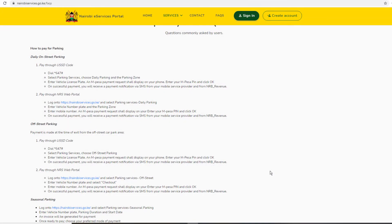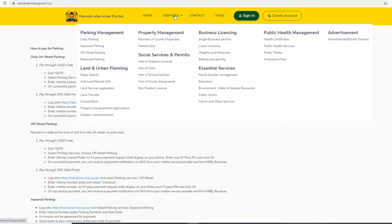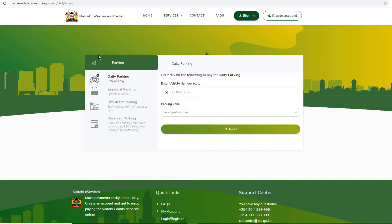Once you have signed in to the portal, you can choose a parking package. This includes daily, seasonal, off-street, and reserved parking. For the service that you choose, you'll be prompted to enter your vehicle number plate and the parking zone. Then enter your M-PESA number and an M-PESA payment request shall display on your phone. Enter your M-PESA PIN and click OK.